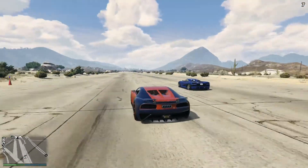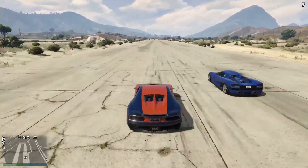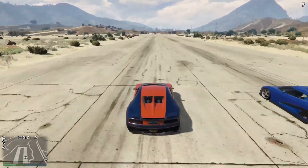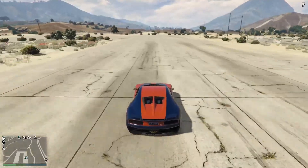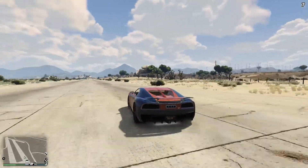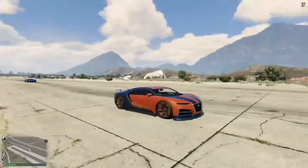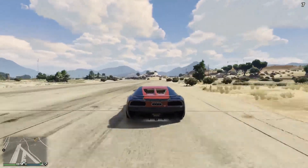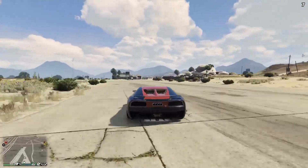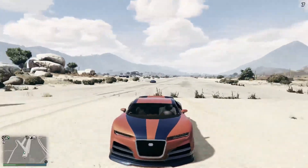The next vehicle is going to be an overflow — I brought out the Entity XF by mistake instead of the Entity XXR. So we're going to look at how the Entity XF stacks up against the Truffade Nero. The simple truth is, for seven hundred and ninety-five thousand dollars, not well — not a surprise, ladies and gentlemen.